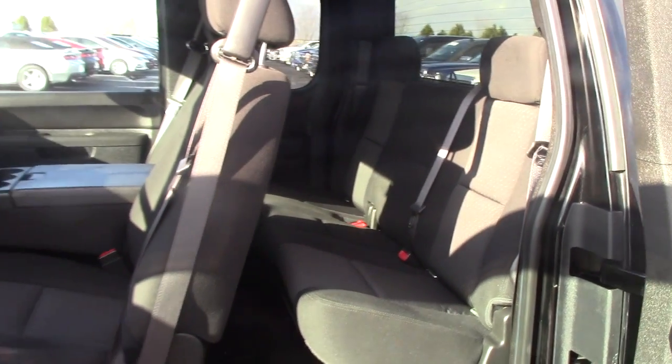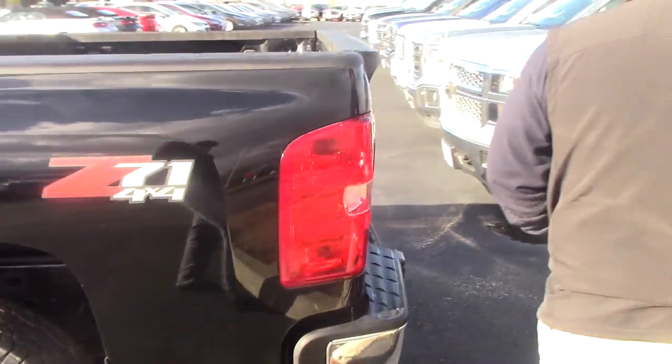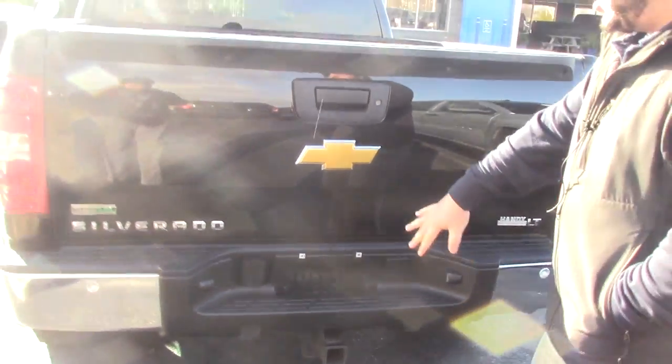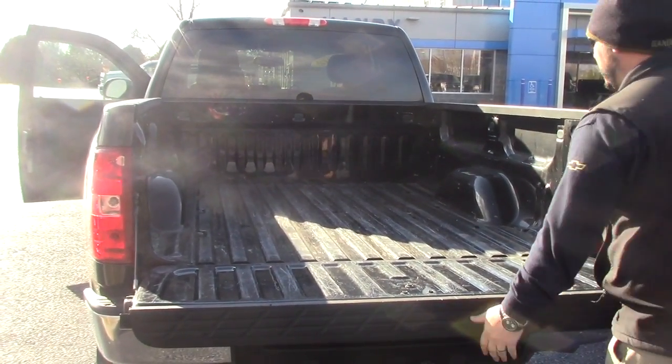Interior is near perfect. It's got the nice six inch stainless steel assist steps. It is the Z71 off-road package. It has the backup sensors here in the bumper, the trailer hitch, the wiring. The only thing that this truck could use is maybe a bed liner. Other than that, it's ready to go.